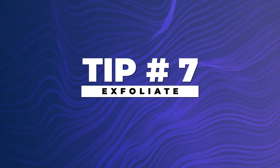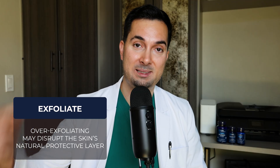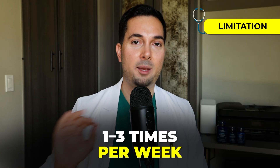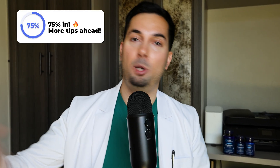Tip number seven: exfoliation. This one you've got to be careful with. It's great at removing surface buildup and supporting your skin's natural glow, but it's really important you do it gently. Over-exfoliating may disrupt the skin's natural protective layer, so it's best to limit exfoliation to one to three times per week depending on your skin type. Choose a mild exfoliant and follow up with moisturizer afterwards.